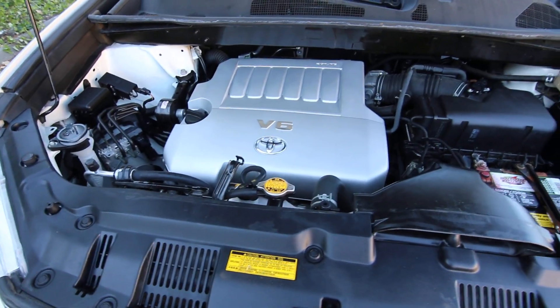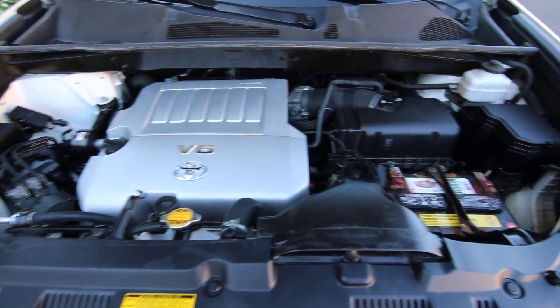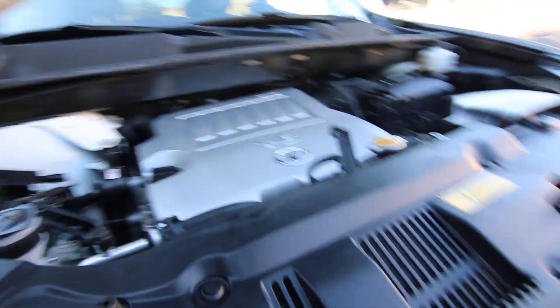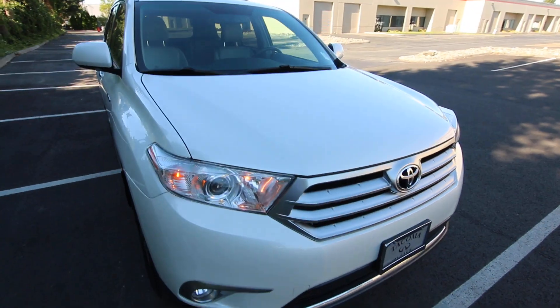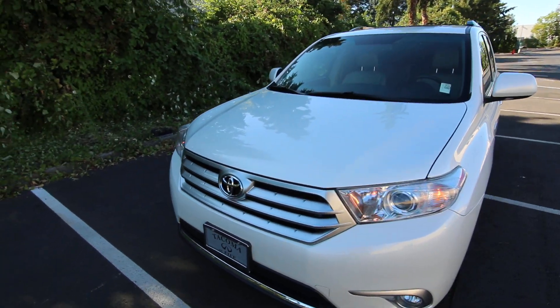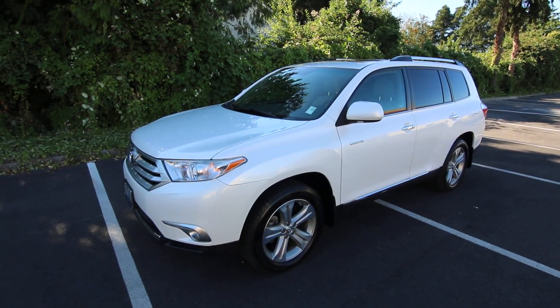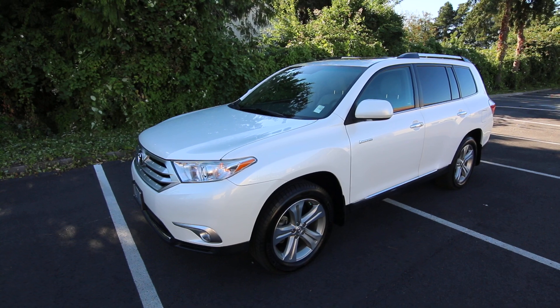Fantastic V6 engine, it's 3.5 liters. I think it makes right around 265 horsepower. It's the workhorse engine for Toyota, used in a lot of their products for many years, and these engines go a long time. There's no reason why this engine should not be able to go another 100,000 or maybe even 200,000 miles. Thanks so much for taking the time today to watch this video. Hopefully we see you soon and have a wonderful day.